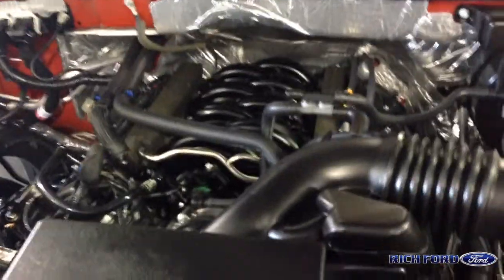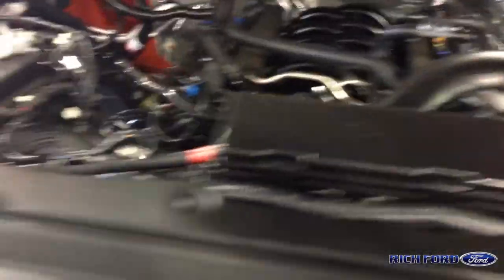This is a V8. The V8 offers 360 horsepower and 380 foot pounds of torque.